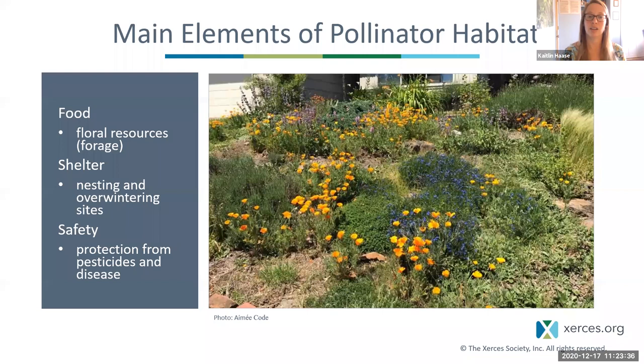To create habitat for pollinators, we need to keep in mind three key things: food in the form of flowers for nectar and pollen and host plants for caterpillars to eat; shelter — nesting and overwintering sites, which can be plants, rocks, or crevices of any natural sort; and safety — protection from pesticides and disease.